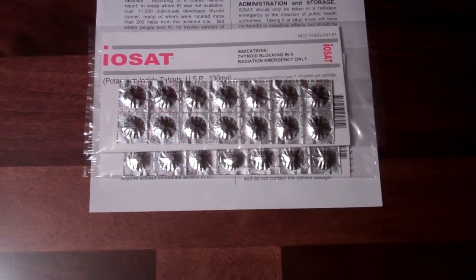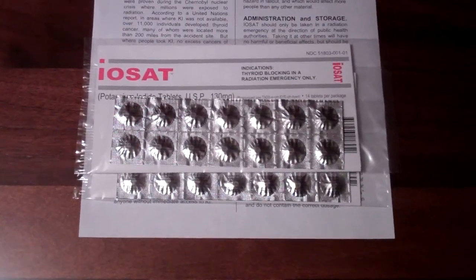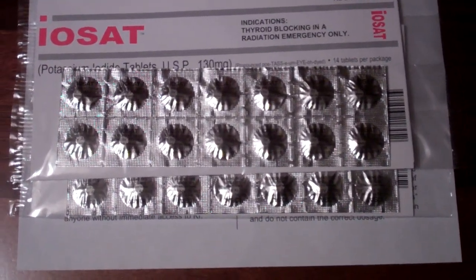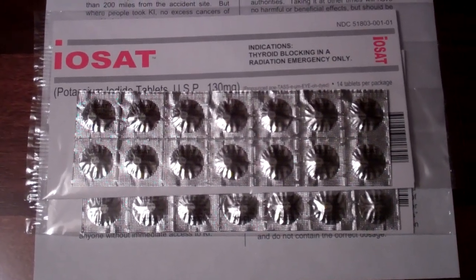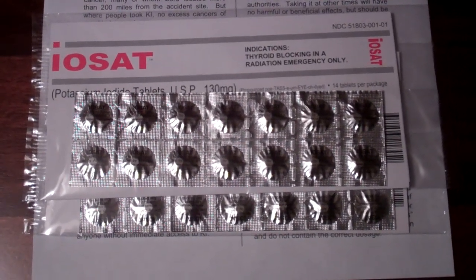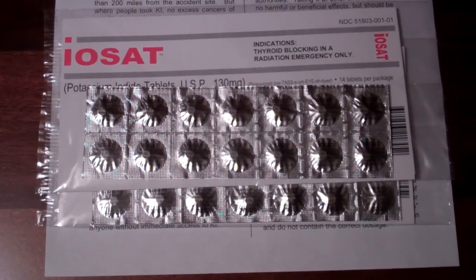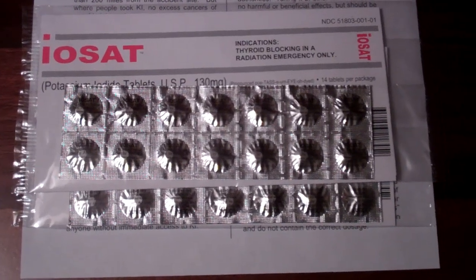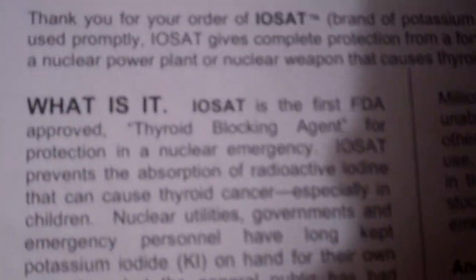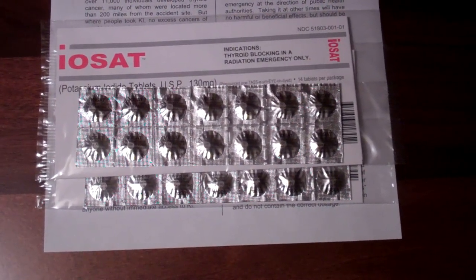I wanted to do a quick follow-up video on potassium iodide. What I have here is the only FDA-approved potassium iodide, or KI — this is the stuff that blocks your thyroid from being radiated. Your thyroid absorbs the potassium iodide and prevents radioactive iodine from going in. This is the FDA-approved version and I got it from anbex.com — this is the one approved by the FDA, so if you can get a hold of it, this is the kind you want.